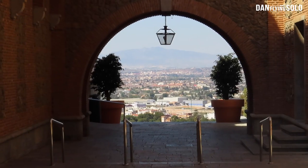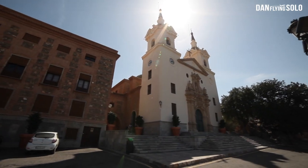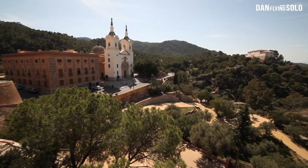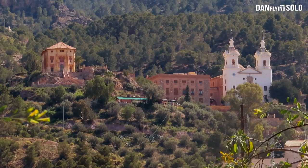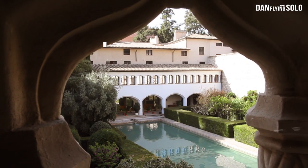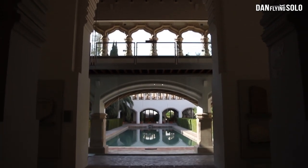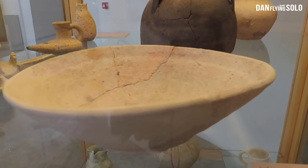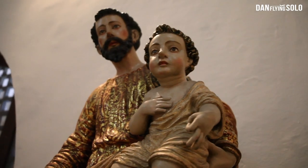It's only about a 15-minute drive from the city to get here, but it feels completely different. You've got these incredible views looking out over the city, and then the monastery just here. The ornate and stunning architecture of Santa Clara Monastery has been converted into a museum, where you'll find Islamic and Christian artifacts and art dating back over the years.